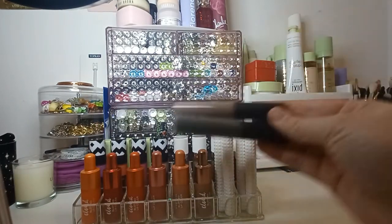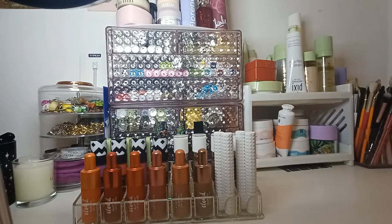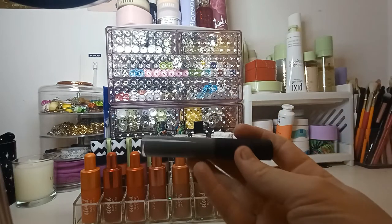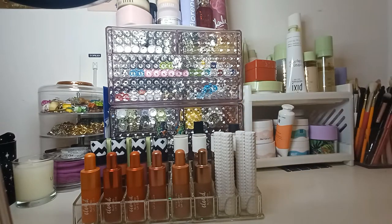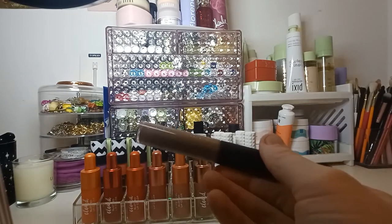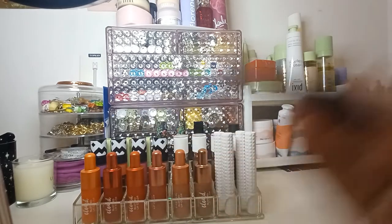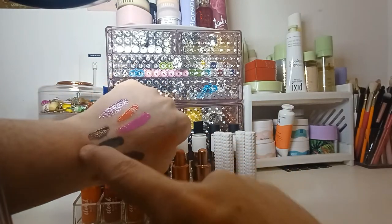Next I have two Zoeva ones. This one is called Life Portion and it's like a grey green. And this one is called Calm Void, which is quite similar to the Dose of Colours one I was showing earlier. So that's Life Portion and that's Calm Void.